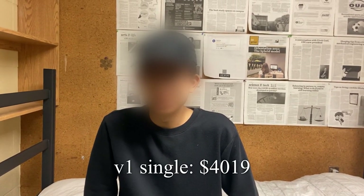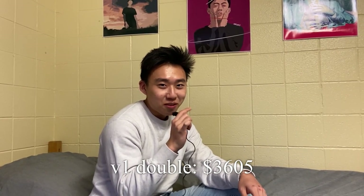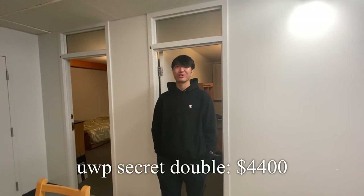You came here for one reason: how much did it cost? The UWP double room costs around four thousand dollars. The V1 double room costs three thousand six hundred and five dollars. And my V1 single is around four thousand four hundred dollars. Since the beginning I made it seem like I was getting scammed — which I still am — but the difference between their apartment housing and our little box is only four hundred dollars. They have their own bathroom and a kitchen with a ton of appliances.